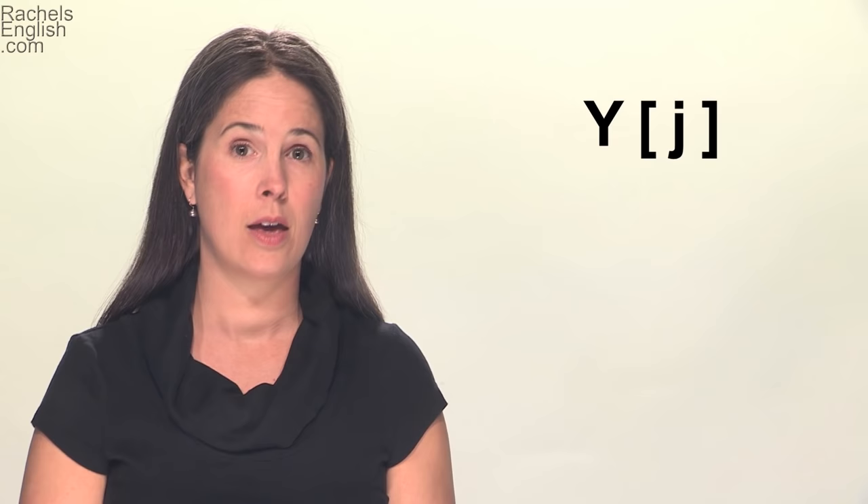So the tongue position is really your key. Where is the tip of your tongue? For the Y consonant, make sure it's down — y-y-y-y. And the middle part pushes forward along the roof of the mouth while you hold a little bit of the sound in your throat: yy, yy, yy.